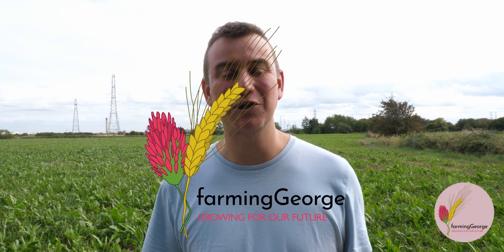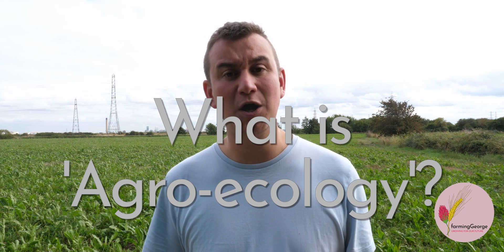Hey, I'm Farming George, an agroecological farmer from South Essex in the UK. Agroecology is a word which is rapidly entering the farming vernacular, yet it risks being misunderstood and oversimplified.